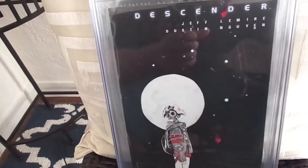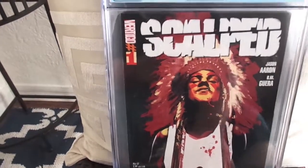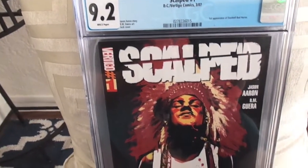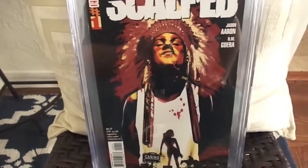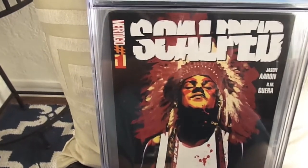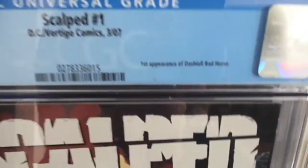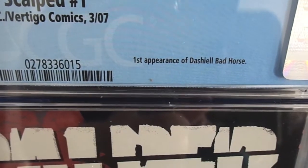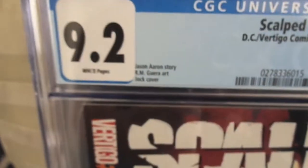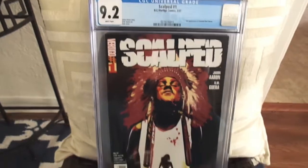Next I picked up a 9.2 copy of Scalped number one. I've been picking up a lot of Jock covers and this is one of his covers here — I love his art. This is the first appearance of Bad Horse. Jock cover, 9.2.